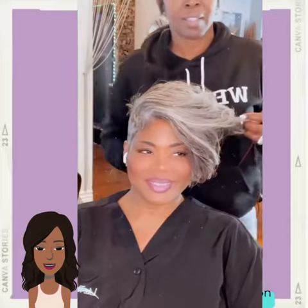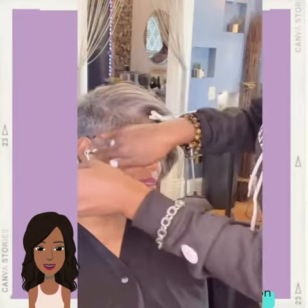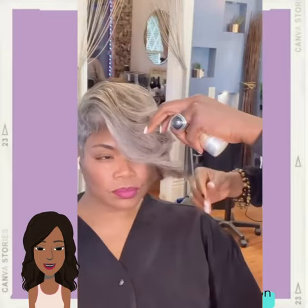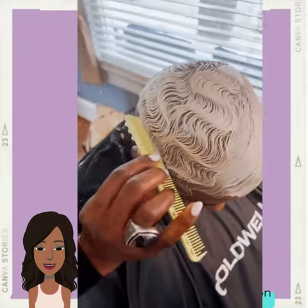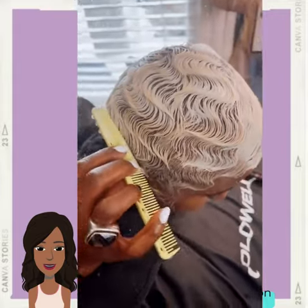If you guys want to check out more of their work, you can head on over to their Instagram. Then we move into the next stylist, and she's going to be showcasing a lot of gorgeous platinum style variations, a lot of salt and pepper looks. Loving this dramatic asymmetrical pixie style, and then we see a platinum pixie with the finger waves.